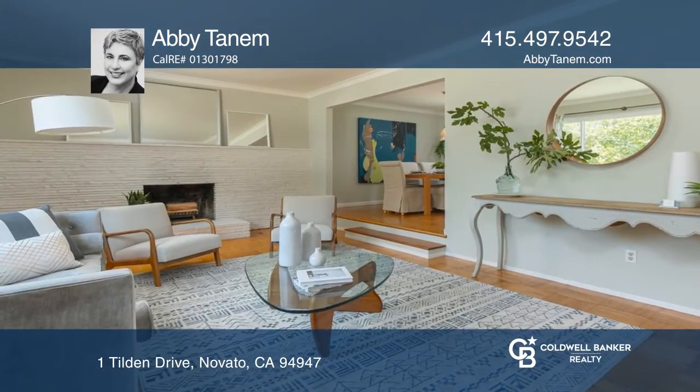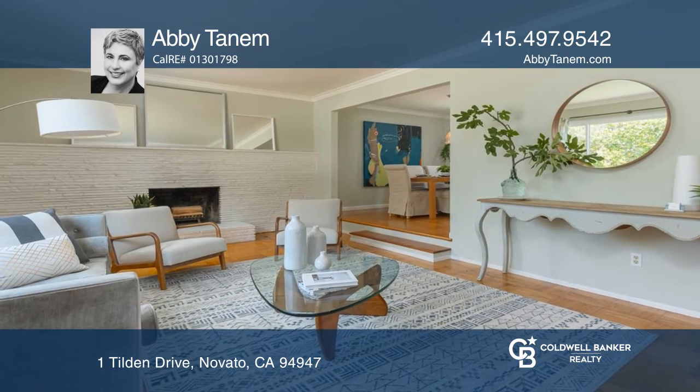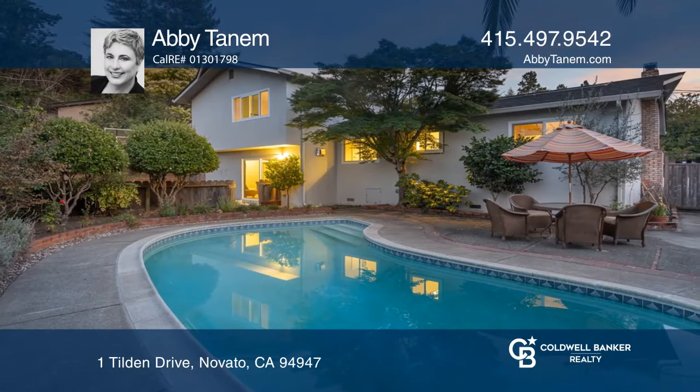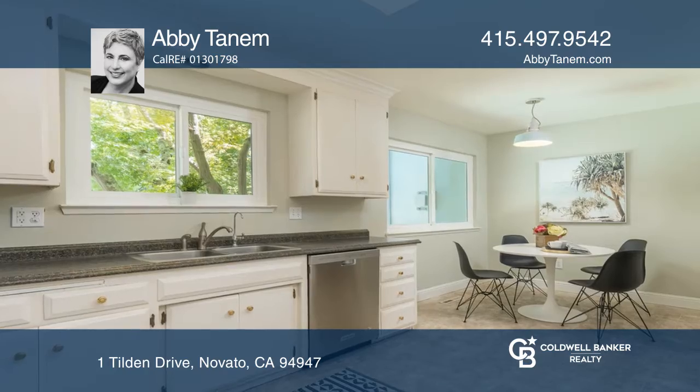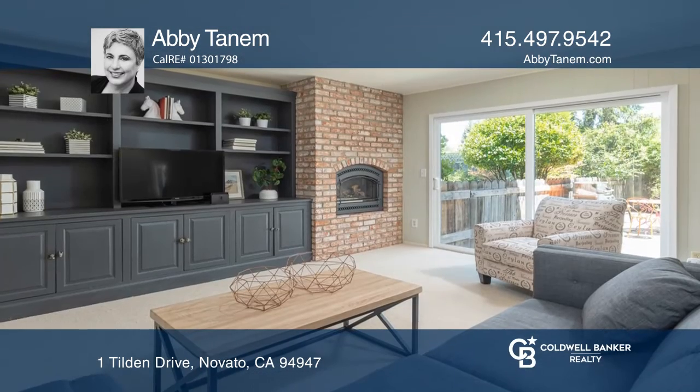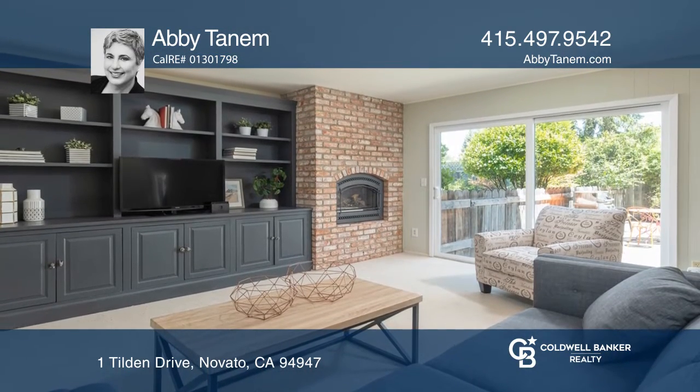This spacious home checks all the boxes. The living room with the fireplace flows to the formal dining room overlooking the pool. The kitchen has an eating nook, and the family room has a slider to the backyard, complete with gardens, a lush lawn, and patios. Four bedrooms on the same level provide ample space.